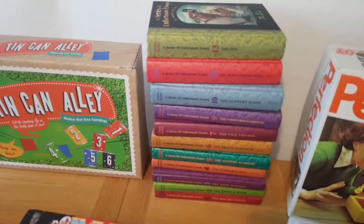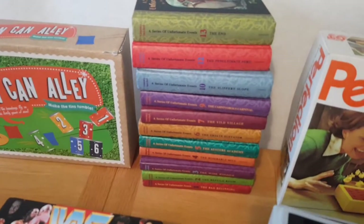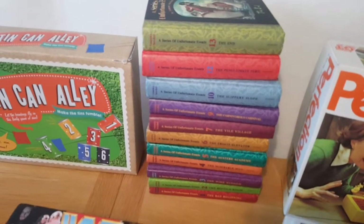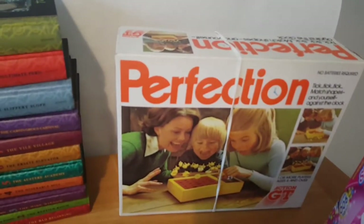Just to let you know, I always do free postage and I always accept best offers as well.